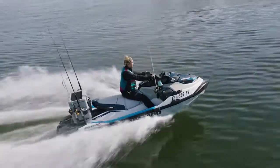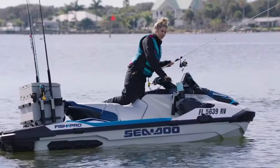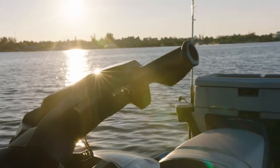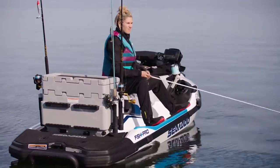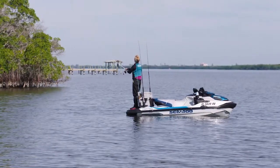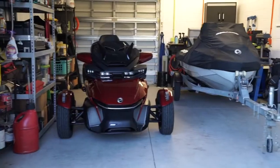First of all, the Fish Pro is the industry's only purpose-built sport fishing watercraft to come fully equipped straight from the factory. When Sea-Doo designed the Fish Pro, they set out to create a watercraft that's truly functional. They looked at it from all angles — from the moment you cast your line, to onboard storage, and at-home storage.